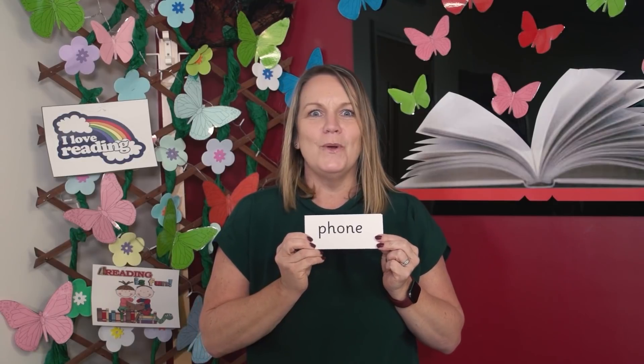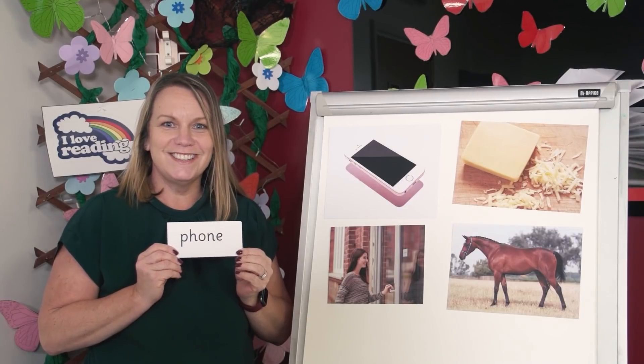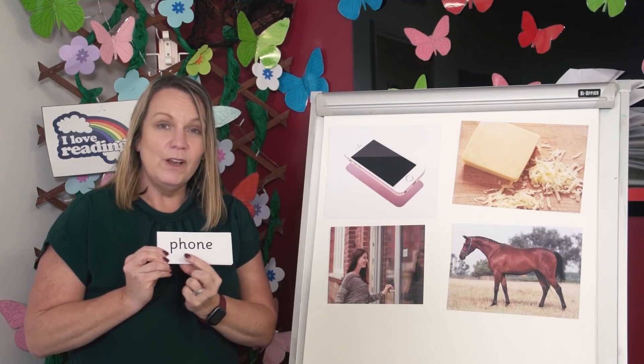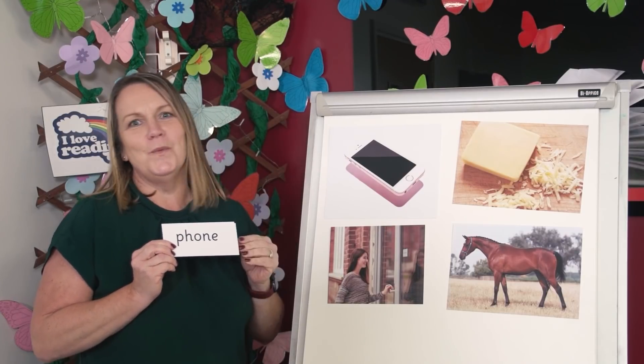Read each sound as I point, then blend and read the word. Look at the pictures. Point to the picture that matches the word. F. O. M. Phone. Here's our phone. Did you get it right? Did you find the phone? Well done.